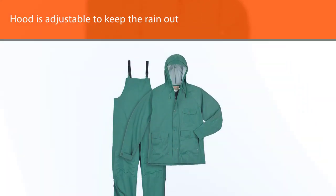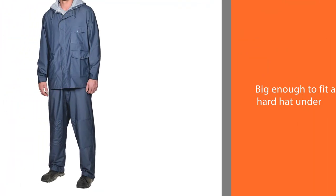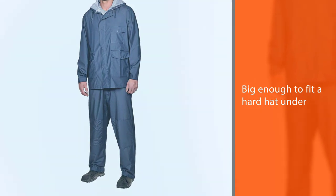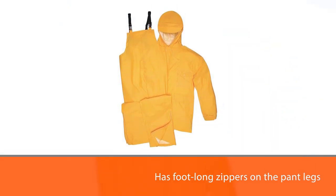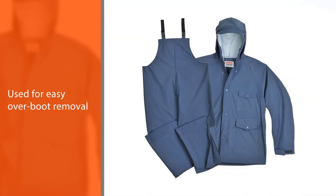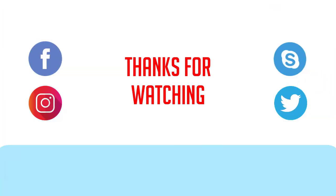Bonus — the backup reinforcements on rivets are placed in high wear areas, like the wrists. The hood is adjustable to keep the rain out, and it's big enough to fit a hard hat under, too. We also love the foot-long zippers on the pant legs for easy over-boot removal after a long day on the site. For more details, click the link in the description. Thanks for watching the video.